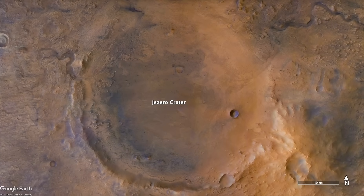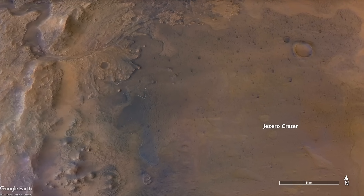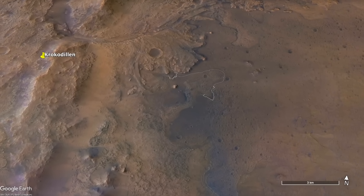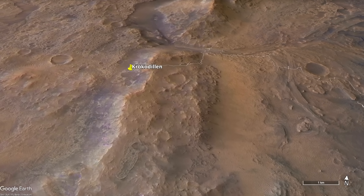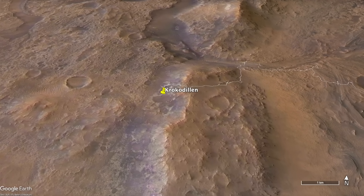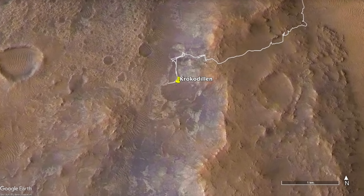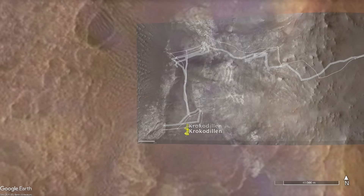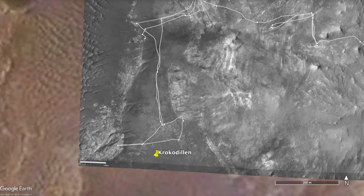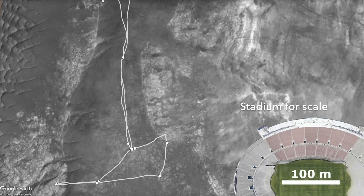In the past few weeks, Perseverance has been investigating the rocks of a feature dubbed Crocodilen — Norwegian for the Crocodile — and apparently a crocodile-like ridge on one of the islands of the Svalbard archipelago. The one on Mars was found to contain clay minerals, which are definitive evidence of interaction with water and thus a compelling target for sampling, but these clay-bearing rocks have proven to be crumbly, resisting efforts to sample them or even just to abrade them for a better look.